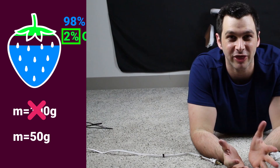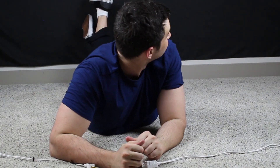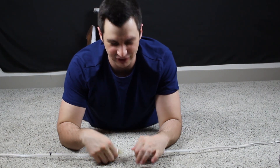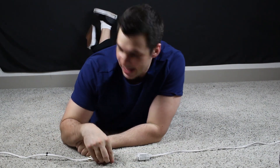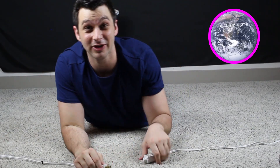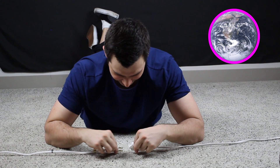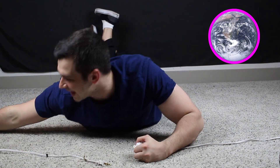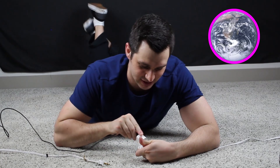Now if you look up counterintuitive math online, pretty much every resource is going to have this example. What we have here is a cable that starts here and goes all the way around the earth back to here, so the length of this cable is exactly the circumference of the earth — it's snug against it right now. Then what we're going to do is add an extension — let's say an extra six feet of cable.